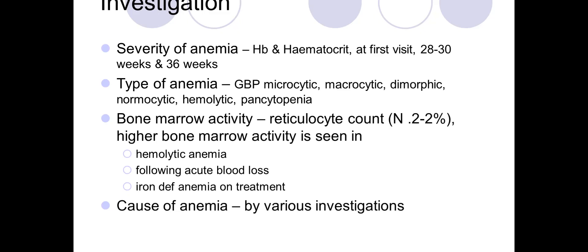Hemoglobin is noted at the first visit, then at 28 to 30 weeks, and again at 36 weeks. Sometimes repeated checks are needed in between — for example, if the mother was anemic and prescribed medication, we may check her hemoglobin at 32 or 34 weeks at the next antenatal follow-up.